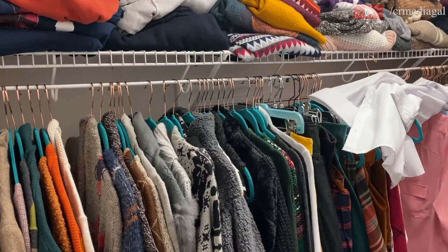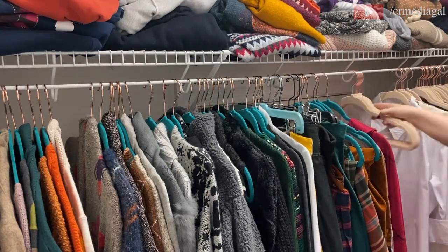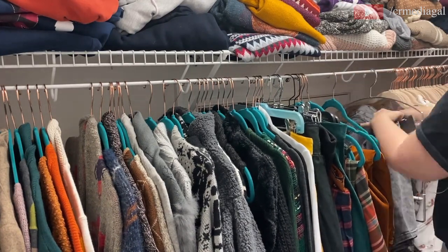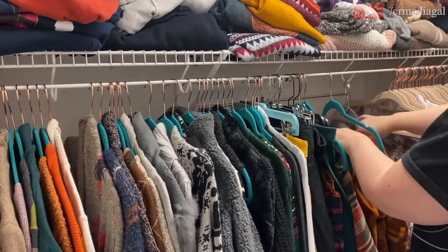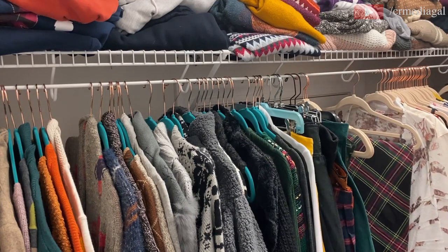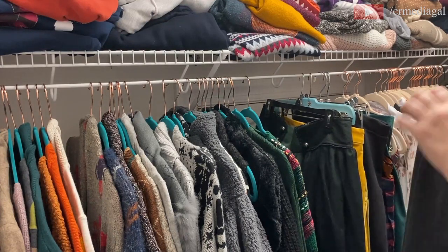This is absolutely not something you have to do, but I'm a bit of a freak when it comes to organization and I wanted to do a full revamp, which included getting new hangers. This was very tedious, so I didn't show the entire process. While switching out the hangers I was also going through my closet and getting rid of clothes — I tend to do this every couple of months.